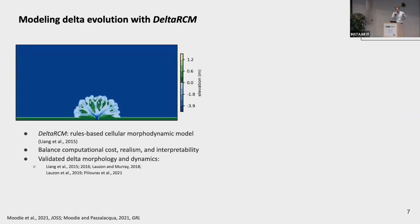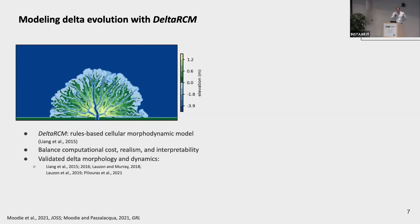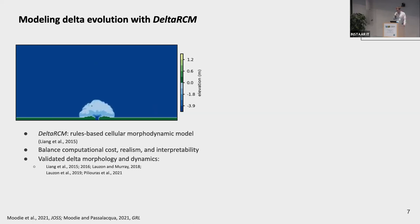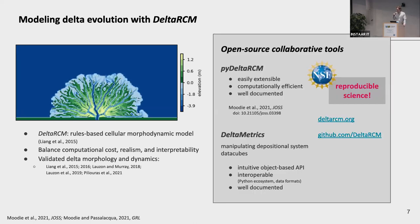The numerical delta model we're using is called DeltaRCM. It's a rules-based cellular morphodynamic model that routes parcels of water and sediment across the landscape to build a landform over time. It's gotten really popular because it's a nice balance between computational cost, realism, and interpretability of different processes. A number of people have added components, tested the morphology, or compared it with real deposits and dynamics. I'm not going to talk a lot about the details of the model today.